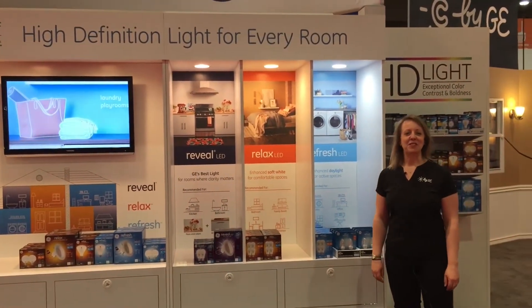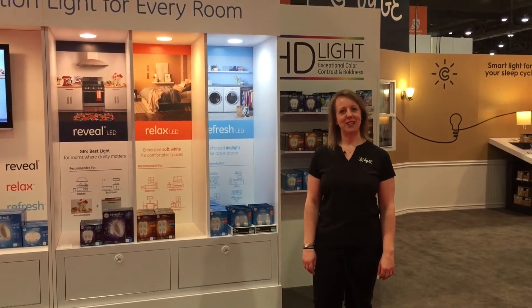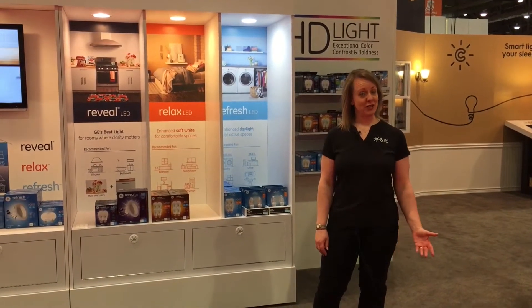Good morning! Welcome to the GE Lighting booth at the National Hardware Show. I'm Rachelle Hartigan, Marketing Manager for GE Lighting, and I'm so excited to show you some of the new things we have to introduce to the market this year at the world's largest trade show for hardware.